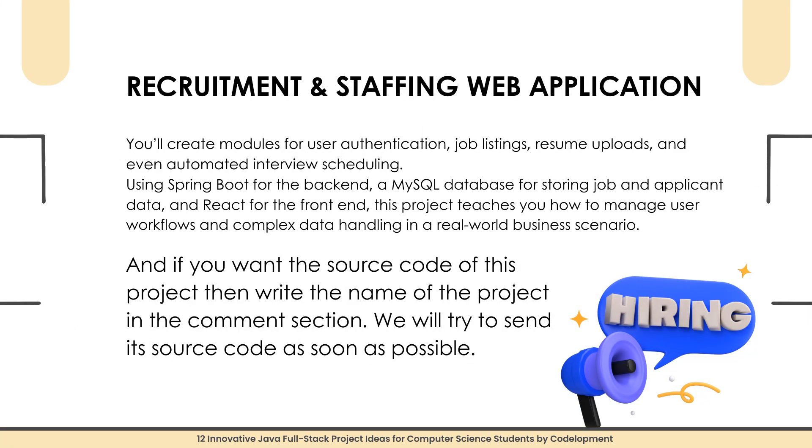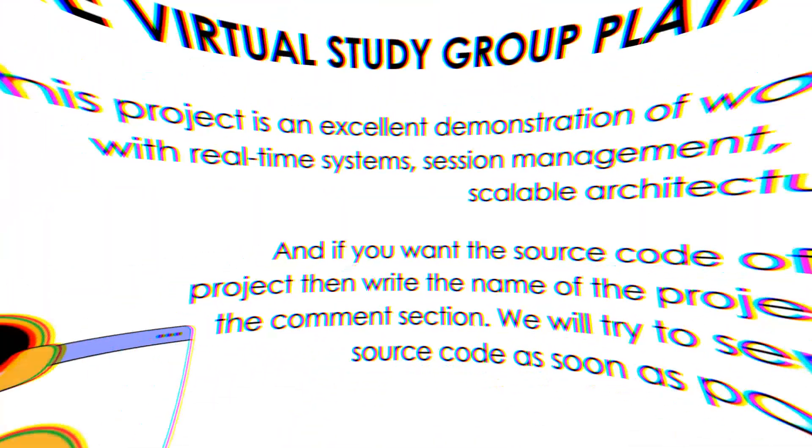Project number five is a Recruitment and Staffing Web Application. This project focuses on simplifying the recruitment process. You will build a system where companies post job openings and candidates apply online, with modules for user authentication, job listings, resume uploads, and automated interview scheduling. The back-end uses Spring Boot, a MySQL database for storing job and applicant data, and React for the front-end. This project teaches you how to manage user workflows and complex data handling in a real-world business scenario. Write the project name in the comments for source code.